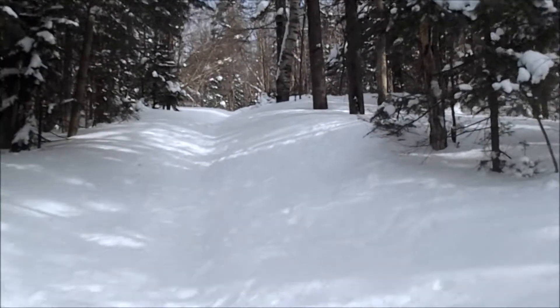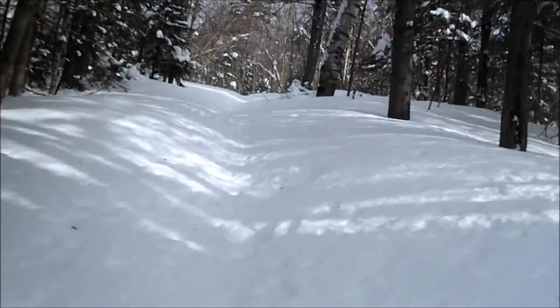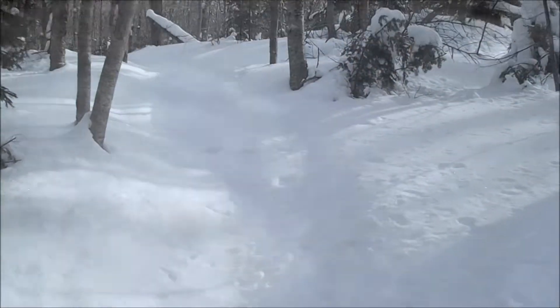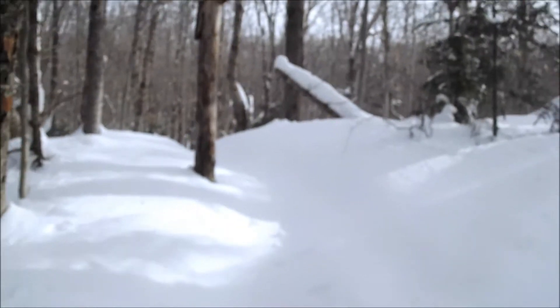I'm going to have to go at a pace so slow that I've never gone before. Luckily I have flashlights — hopefully I don't need to use them. Man, the going sure is tough on this trail.